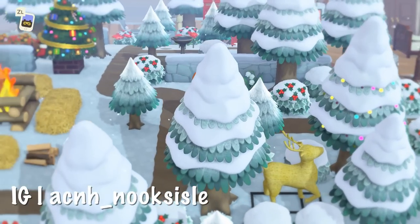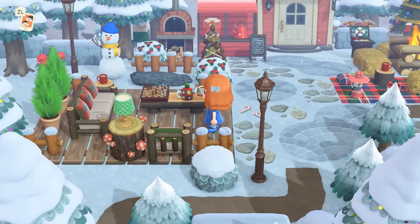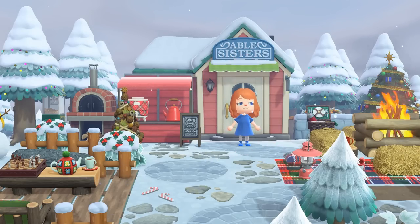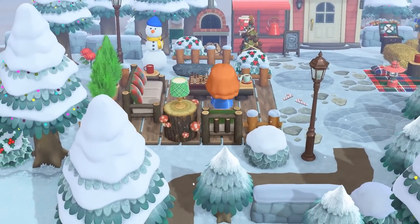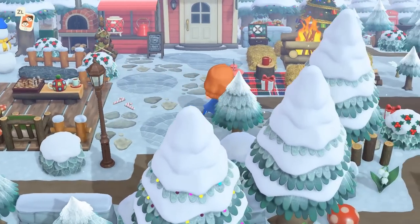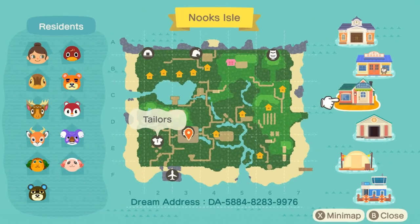Our next island is Nooks Isle, which is super festive — very timely if you're looking for winter island inspiration. Toy Day is coming up soon! This island is perfect for inspiration for the general season. Look how beautiful all of this is — the reds really pop, the foresty vibes just hit different. The island's terraforming is also just so cool.